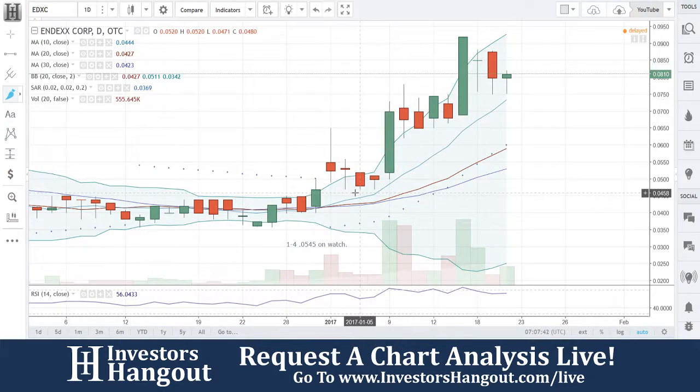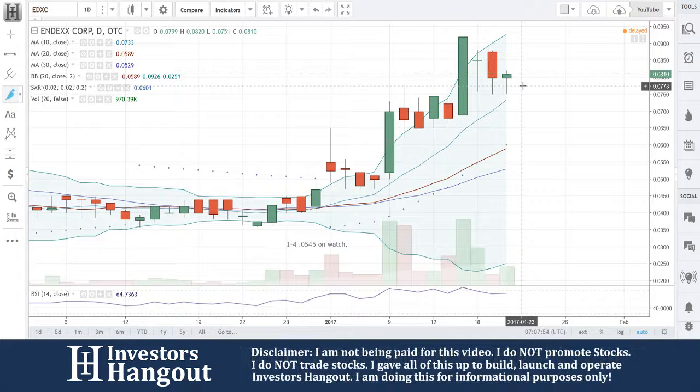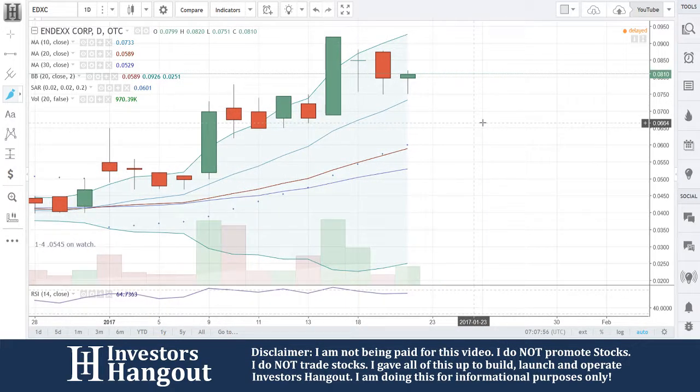Congratulations again to everybody that watches these videos. A lot of the videos I've been going through today are first times. 0545 on watch — you guys took off from there. Always a good sign. It looks like it's going to continue to make that way. You went sideways right here, and you guys get into that wedge that I watched.